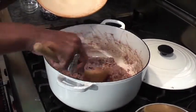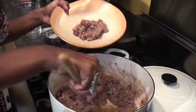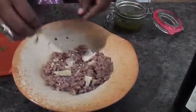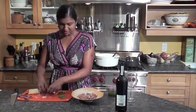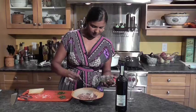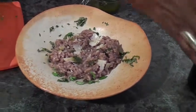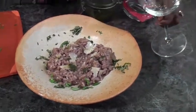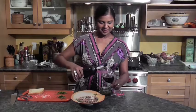Our risotto is done. I'm just going to plate it. It looks wonderful and the smell is just heavenly. With our 30-week aged Parmesan, homemade basil oil, and of course, the risotto is not complete without a glass of barrel-aged Barbera. Salute.